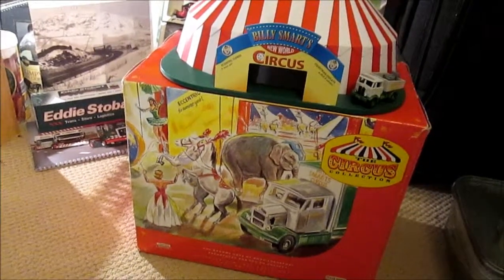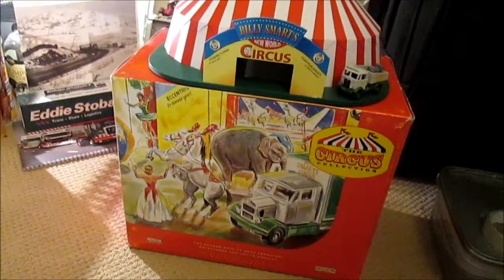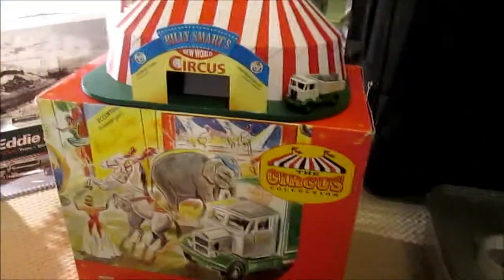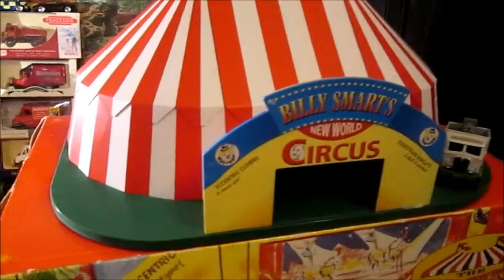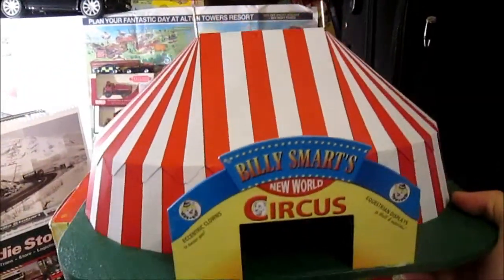Hello guys and welcome to what I promised - the Billy Smart's New World Circus tent from the Circus Collection from Days Gone By, which is by Lidl, also known as Corgi. I'm just going to have a look around it. It is made out of solid metal including the grass base - it's good quality. You can't actually get into the tent though; it is literally just a solid piece of metal, might be hollow inside, not too sure, but it has got some weight to it.